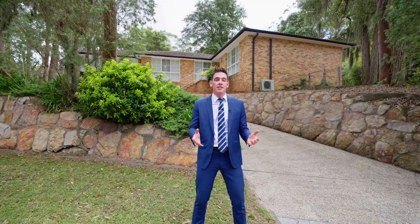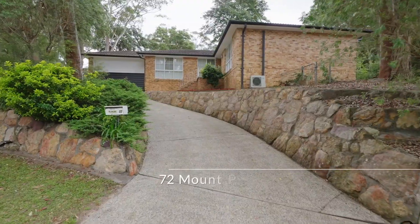Number 72 is another four bedroom home in this series of houses, but this one has a north-to-rear backyard.